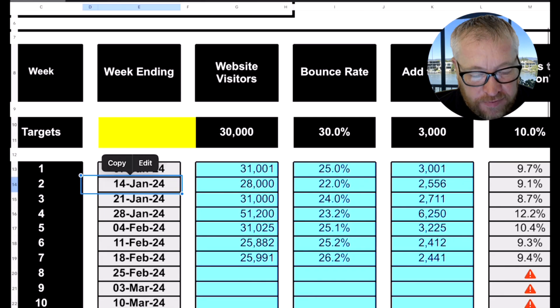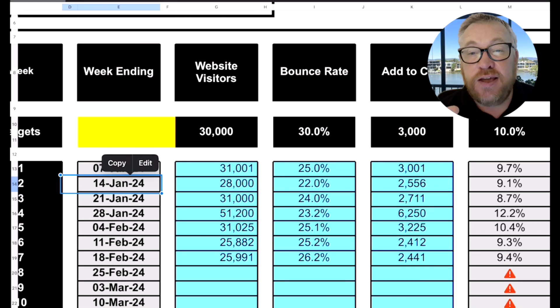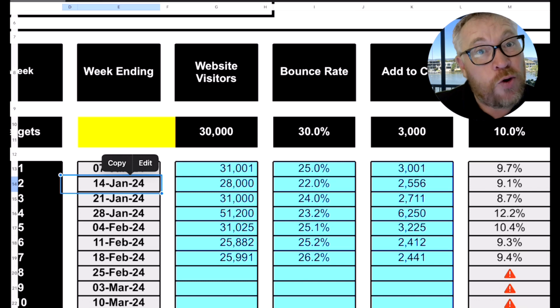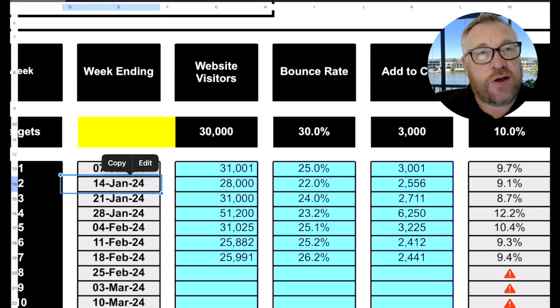The first KPI is website traffic — the number of visitors that came to your site. So that week, how many visitors did you get? If you think about a bricks and mortar store, that's really like how many people walked in the front door. You want to know exactly how many people landed on your site each week. Those stats are in your e-commerce store or Google Analytics, and we want to make sure we're getting that number so we know exactly how much traffic is coming to our site that week.